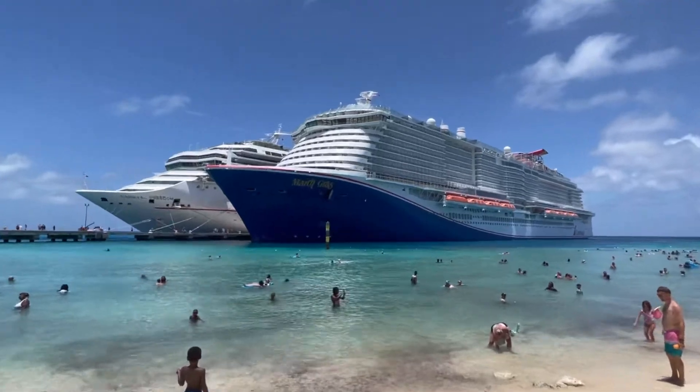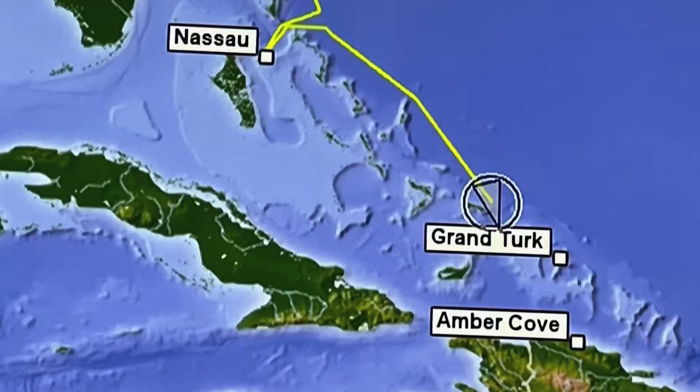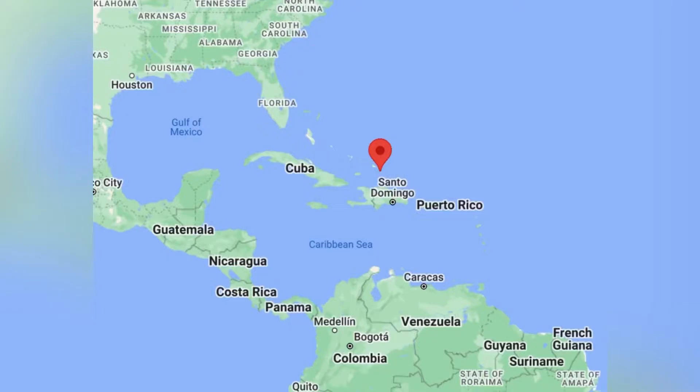Hey guys, I'm traveling on Carnival's newest ship, the Mardi Gras. This was an amazing seven-day cruise from Nassau to Grand Turk to Amber Cove. In this video, we are stopping at Grand Turk.